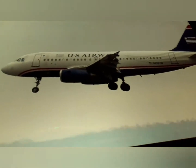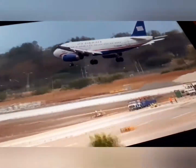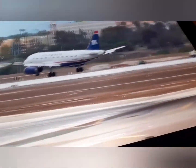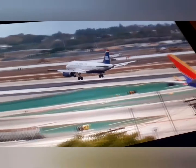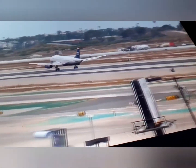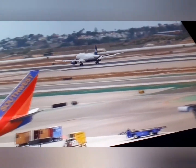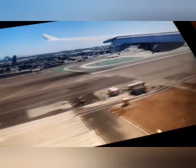US Airways this time. Oh, there's some Southwest. That's a really good landing. I'm just going to quickly look in the comment section and see if we can find a really good one after this one.